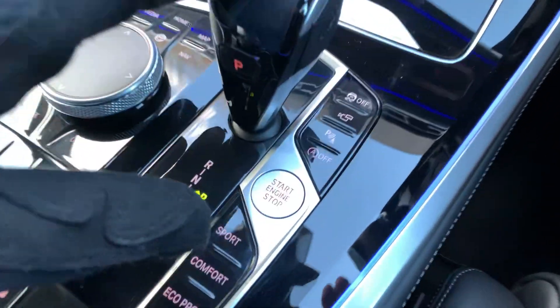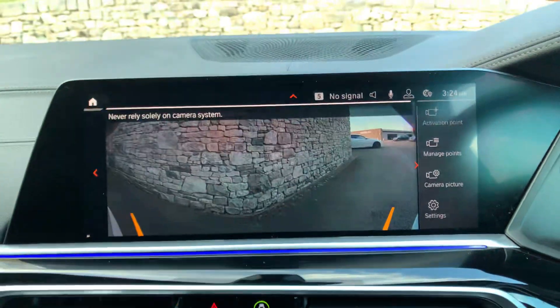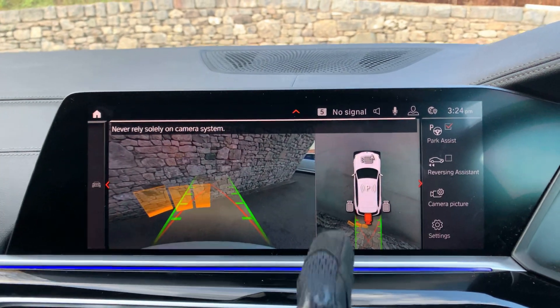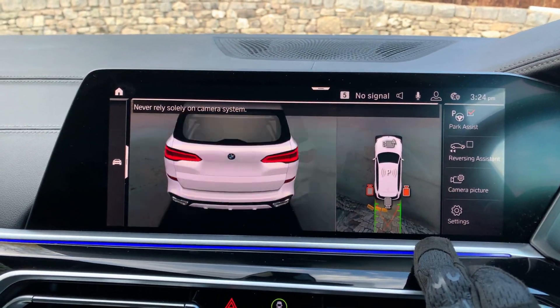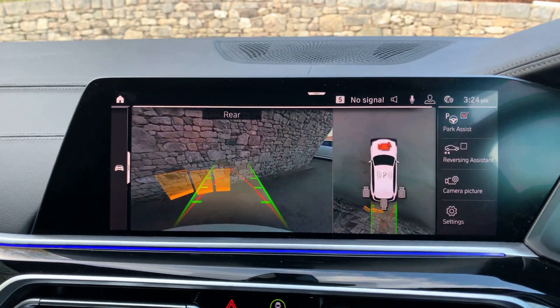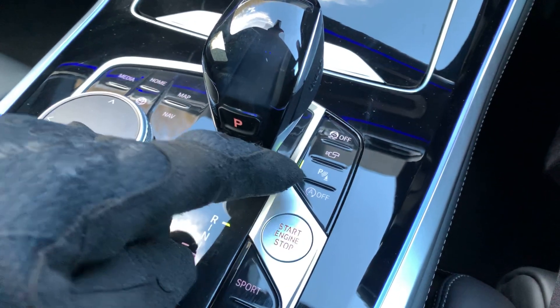Eight speed automatic gearbox. We've got traction control and cameras all the way around. If I press this button you'll see the cameras — there's the rear view, and you can change the angle of that. So really no excuse for hitting anything. You can turn those on from down here or just select reverse. Parking sensors too.